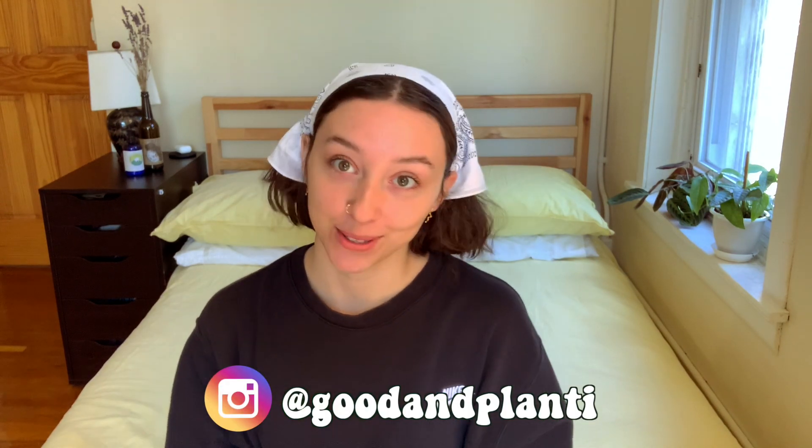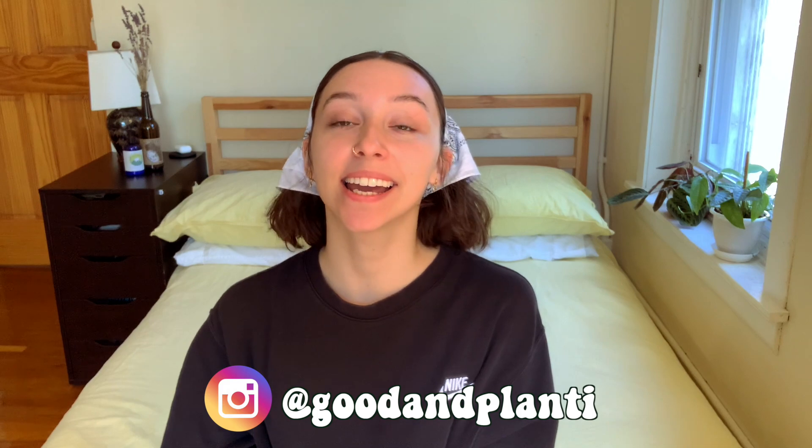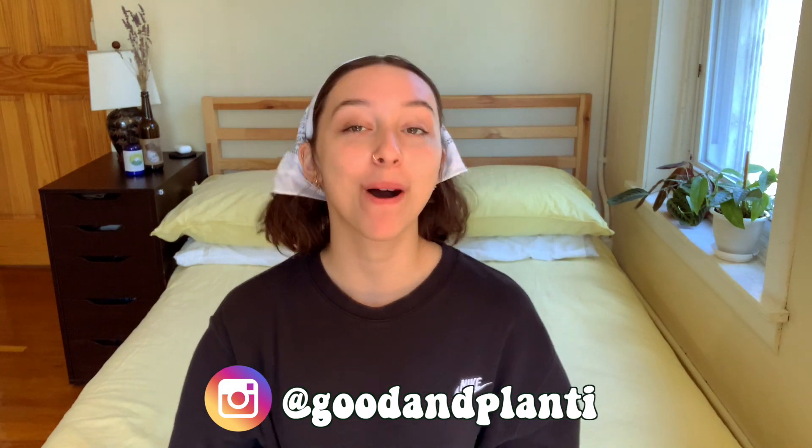Hi everyone, thanks so much for being here. My name is Kat and I make houseplant videos here on Good and Planty. If you absolutely love this video, please consider liking it, commenting, subscribing, or following me on Instagram — all of these things help me grow my channel like a plant.